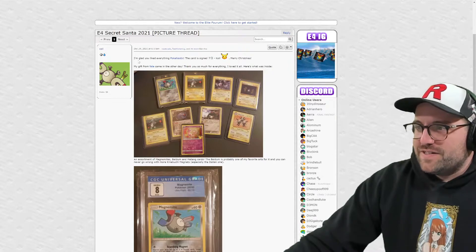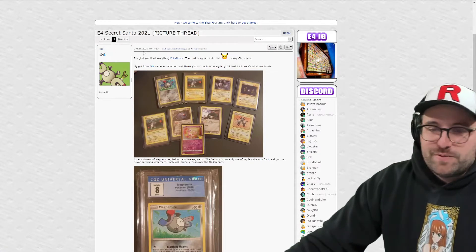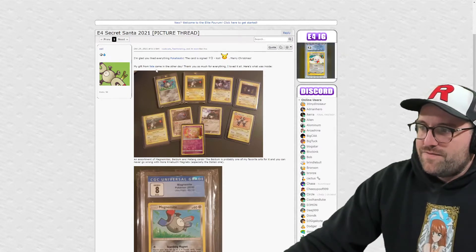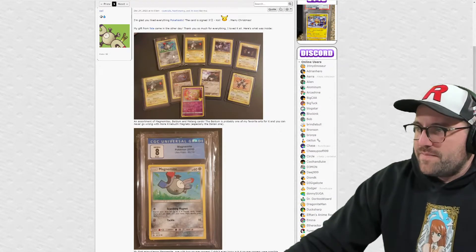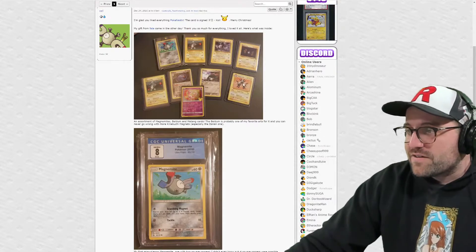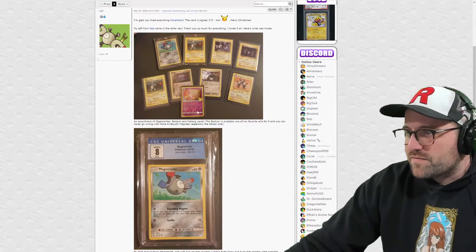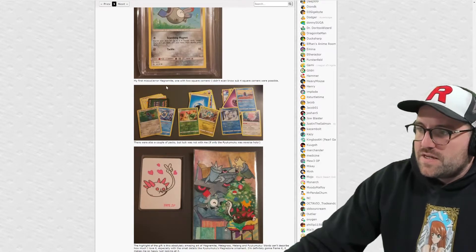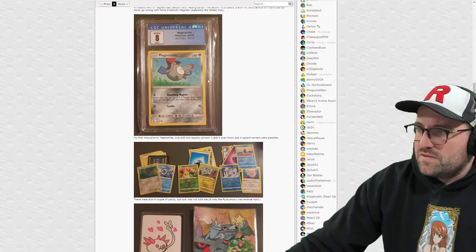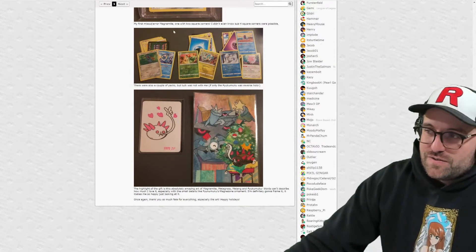So here we go, we solved the mystery. 'I'm glad you liked everything Pokenastic - the card is signed Coil.' K-O-I-L - maybe it's just the way the translation works. 'Merry Christmas. My gift from Fate came in the other day. Thank you so much for everything, I loved it all.' We got the Magnemite, Magneton rather, a Beldum, another Magnemite, and then a signed Mew from Fate - trying to figure out what kind of marker this is. It's a crazy pink marker on the purple that looks really cool. 'My first Miscot era Magnemite with two square corners.' I didn't even know sub-four square corners were possible. Well, with CGC most anything is possible - it can be stolen too, and then you get the double qualifier.